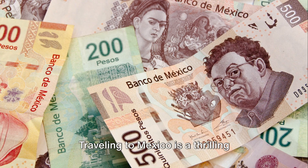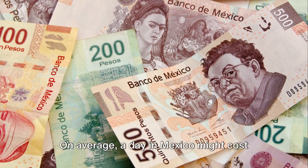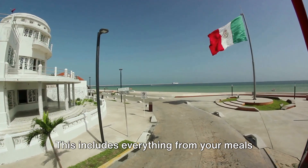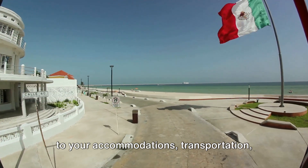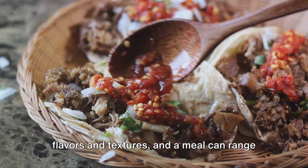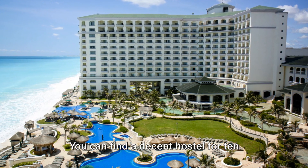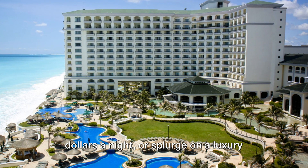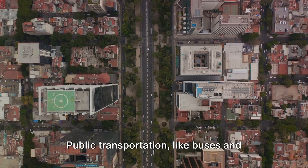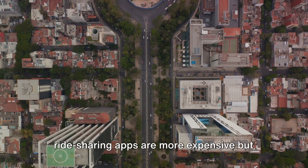Now let's talk about money. Traveling to Mexico is a thrilling adventure, but it's essential to consider the costs you'll incur. On average, a day in Mexico might cost you around $40 to $60 depending on your lifestyle choices. This includes everything from your meals to your accommodations, transportation, and even sightseeing. Mexican cuisine is a delightful mix of flavors and textures, and a meal can range anywhere from $3 to $15. Accommodations vary widely too — you can find a decent hostel for $10 a night or splurge on a luxury hotel for up to $100. Getting around is quite affordable as well; public transportation like buses and metros are economical, while taxis and ride-sharing apps are more expensive but still reasonable.